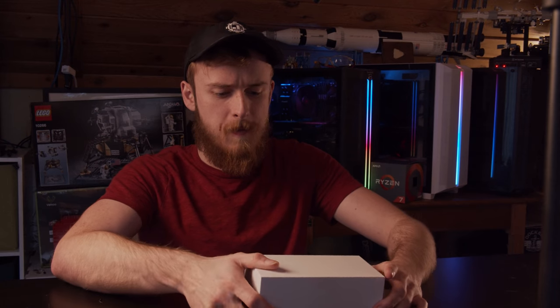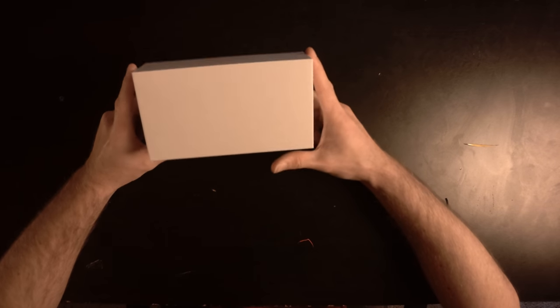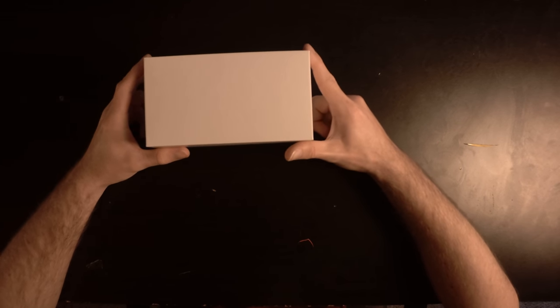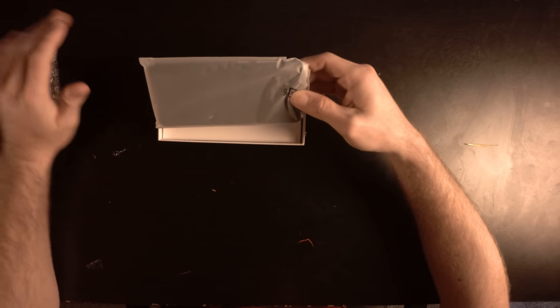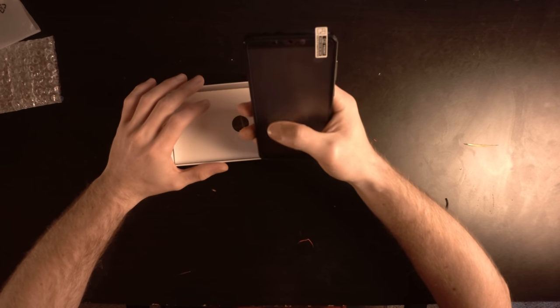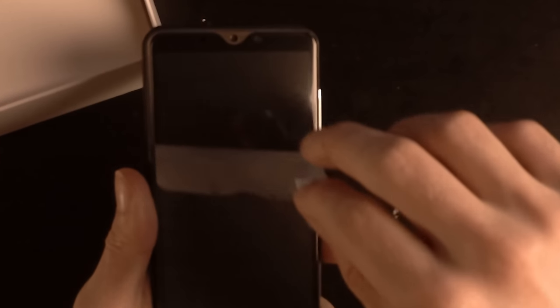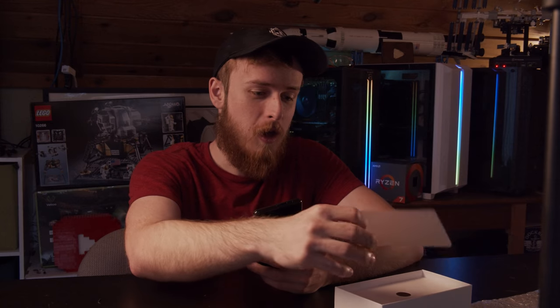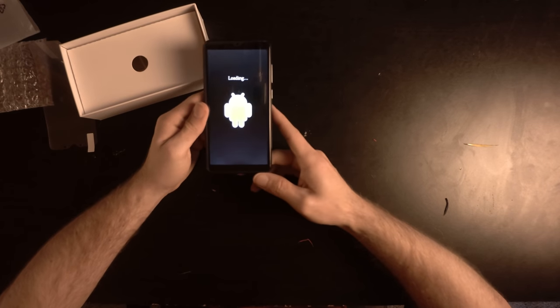Interestingly, the box has absolutely no labeling on it. We open it up — hey, there's a phone in there! Better than I thought. It is a phone — it's definitely not an iPhone. Interestingly though it looks like it has a screen protector on it, so you do get a free screen protector.